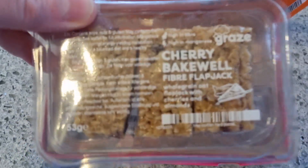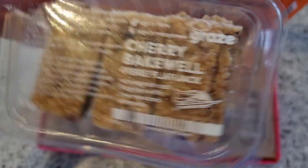We have a Cherry Bakewell fibre flapjack — a whole grain oat flapjack with cherries and almonds.